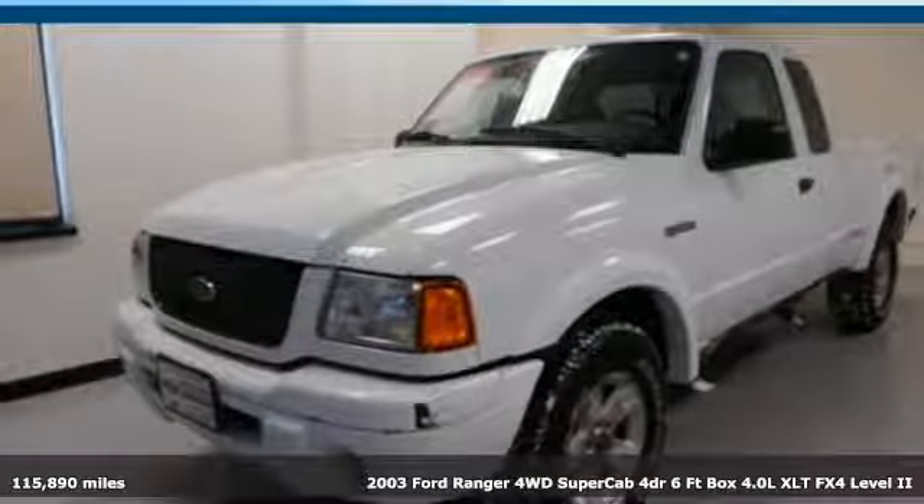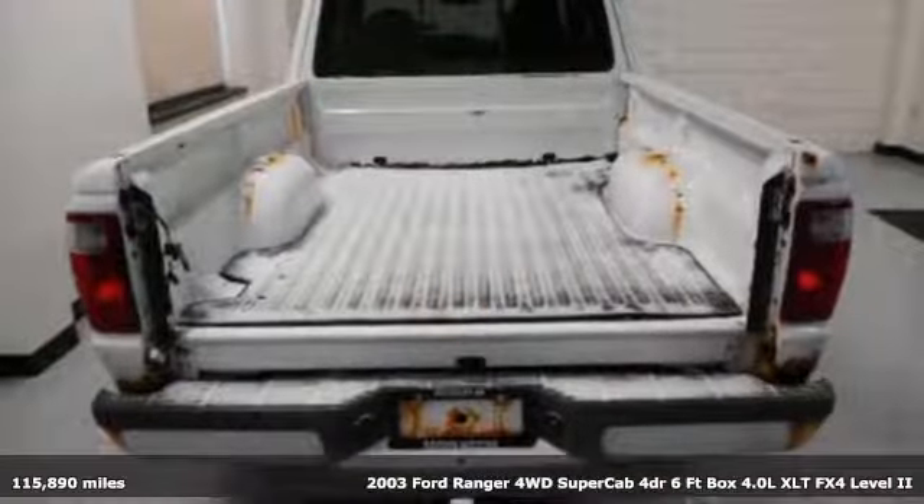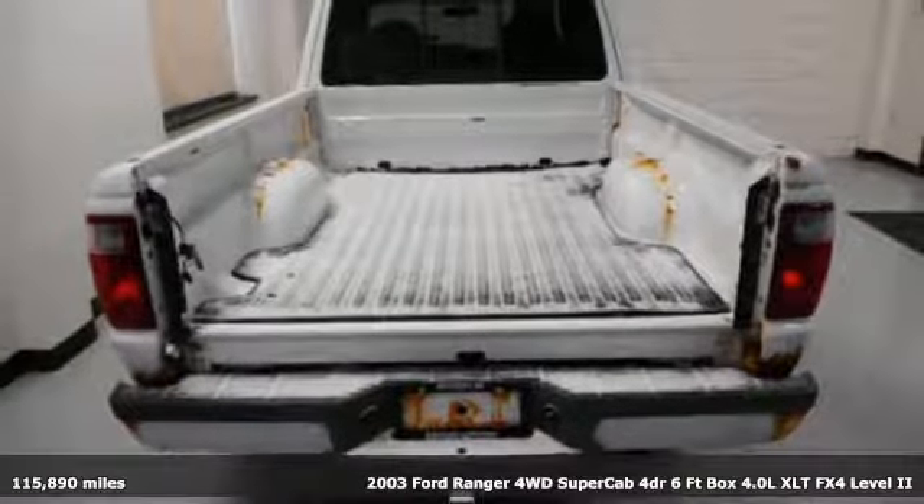Here's a 2003 Ford Ranger. With built Ford Tough DNA, off-road becomes a walk in the park.